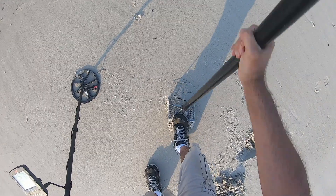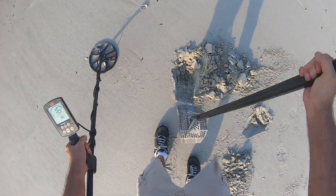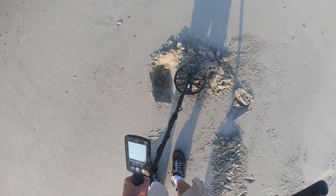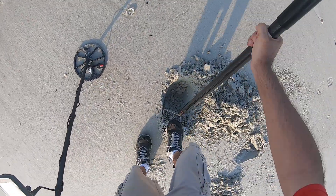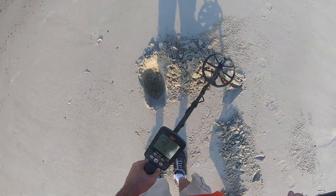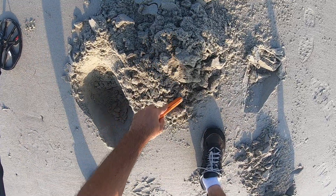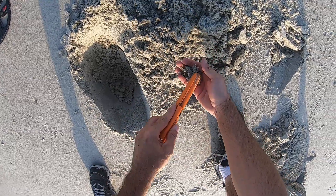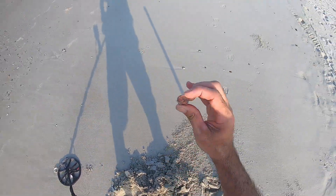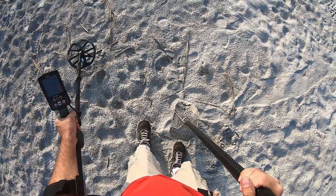Alright, this signal is jumping from 17 up to 20. I'd say fishing weight — or a penny. I got 13... a penny.